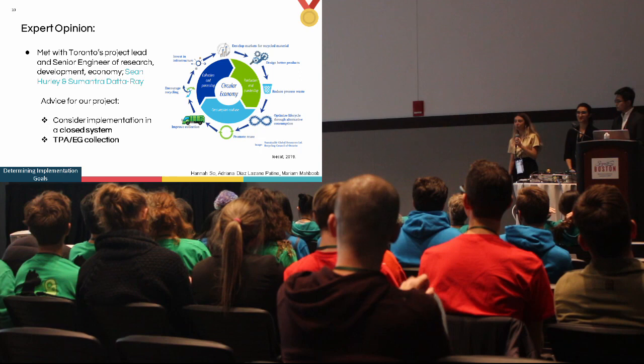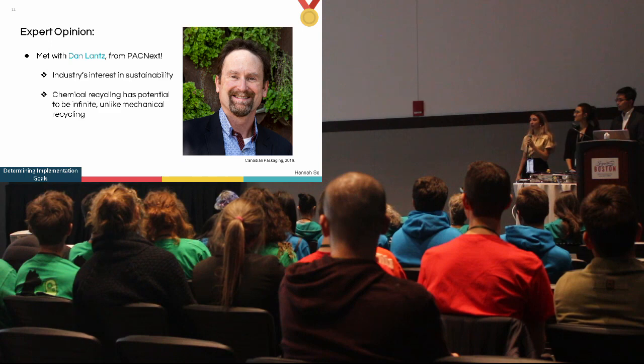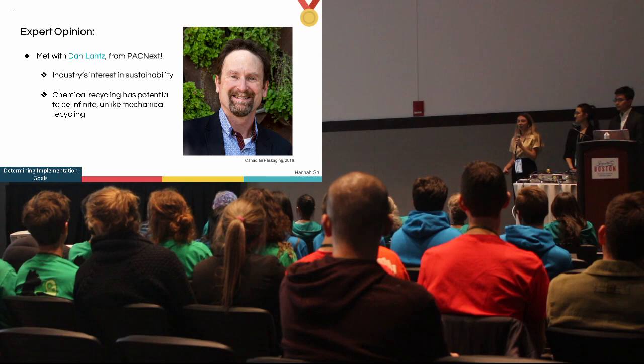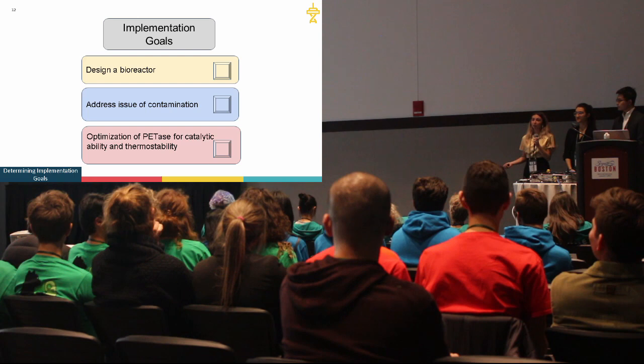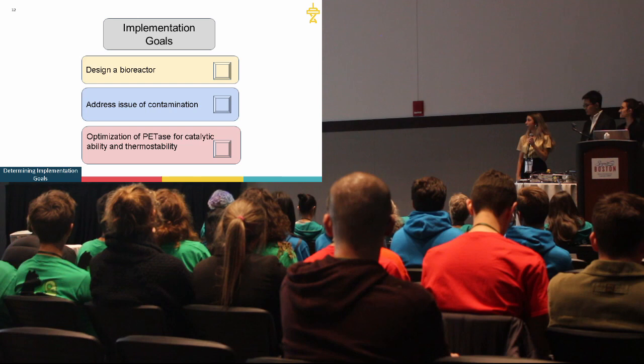The City of Toronto experts told us to consider implementation in a closed system and to ensure we're purifying our byproducts, TPA and ethylene glycol. We then talked to Dan Lance, an industry expert, who said the industry is interested in sustainable processes and that chemical recycling is preferable since mechanical recycling can only be done about seven times, whereas chemical recycling can proceed indefinitely. From these conversations, we had three implementation goals: design a bioreactor, address contamination, and optimize PETase for catalytic ability and thermostability.